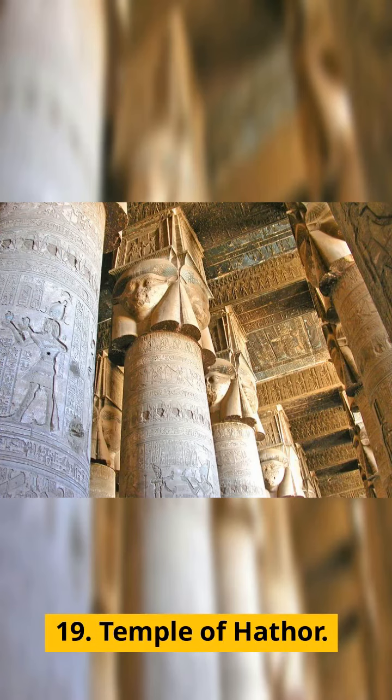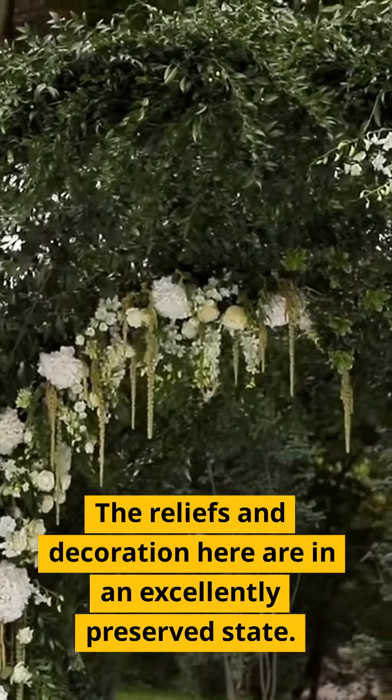19. Temple of Hathor. The reliefs and decoration here are in an excellently preserved state.